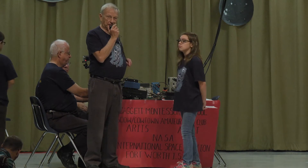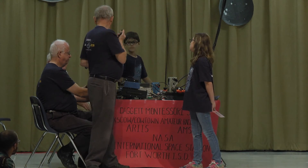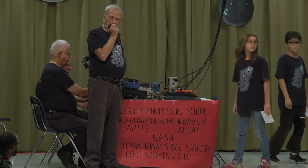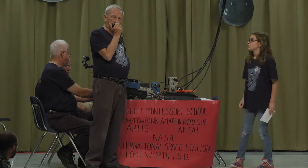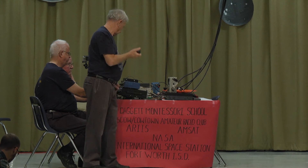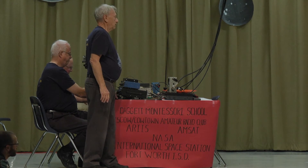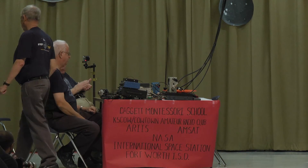Okay folks, I think we have lost him — he's gone out of the footprint now. This is K-5-C-O-W. 7-3. Thank you very much. K-5-C-O-W, clear. Thank you very much.